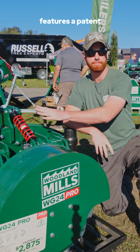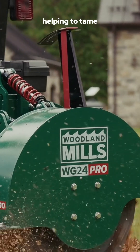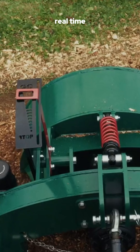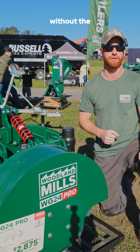First, it features a patent-pending shock absorption dampening system that applies even, consistent pressure while you grind, helping to tame kickback and keep you cutting smoothly through the stump. Plus, the go no-go visual indicator gives you real-time feedback on your speed and feed rate right from the operator's seat. You can maintain optimal performance without the guesswork.